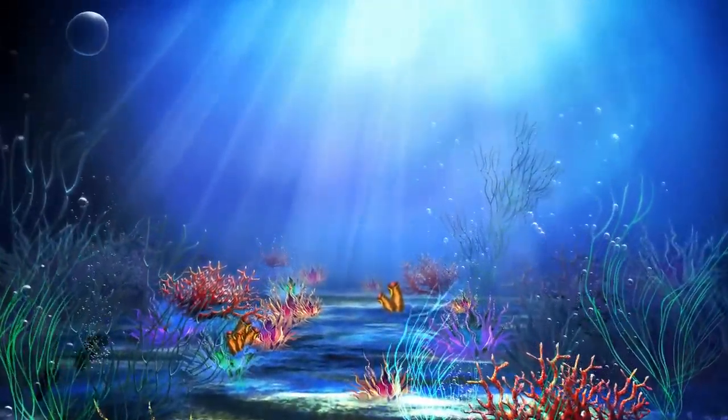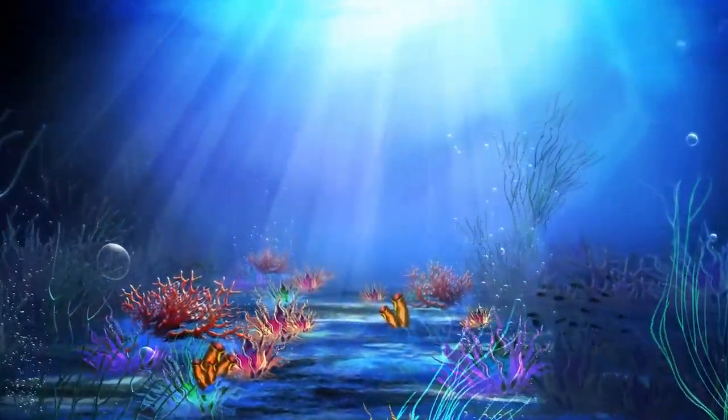Hello children! Today we will be learning about some more amazing sea fishes. So let's get started.